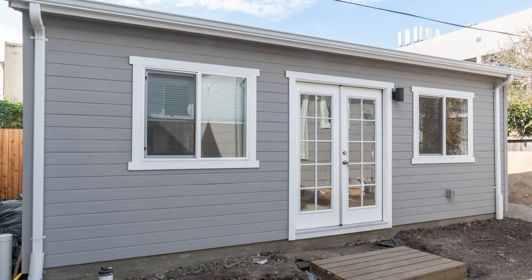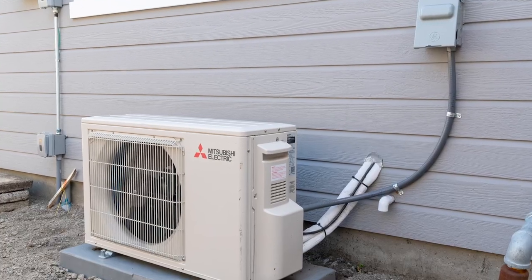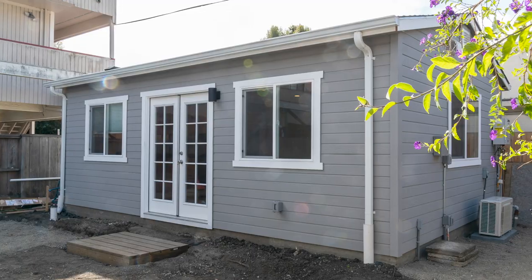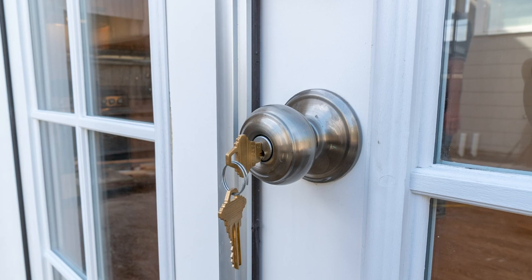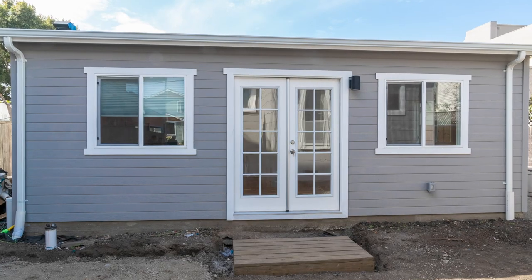Behind me is a 16 by 24 mini cottage in Albany that we just completed. The landscapers are working hard on the yard and we'll take a look inside the mini cottage later in this video. But for now, let's talk a little more about ADUs and why you should consider The Shed Shop for your ADU project.